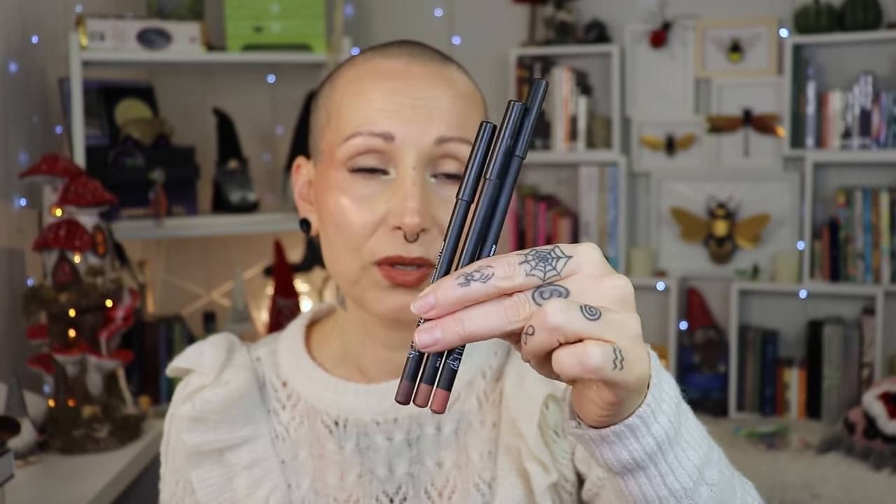On to lip liners — my favorites are from Cursed Cosmetics, a Dutch indie brand. I pulled the shades Half Gold, Holy, and Prey — Prey is the one I use most and have on today. They also make lip glosses and liquid lipsticks, and these lip liners are what I reach for over everything else. You get such a big pencil — it's insane.